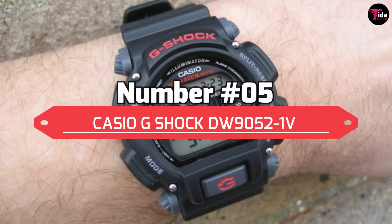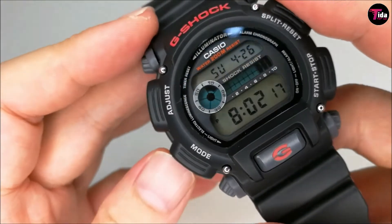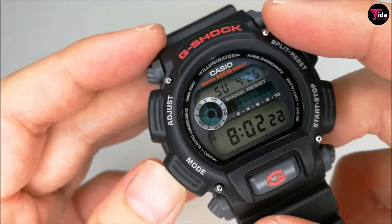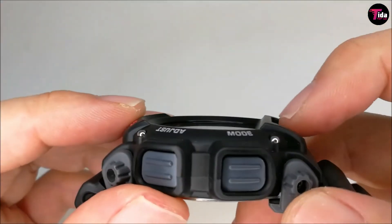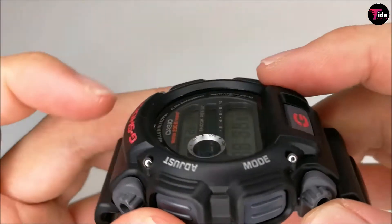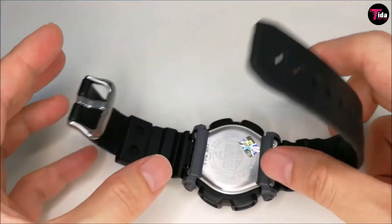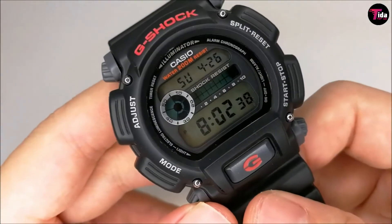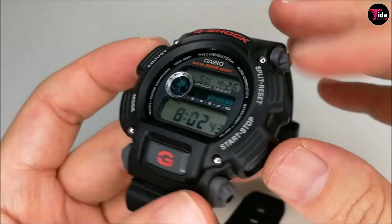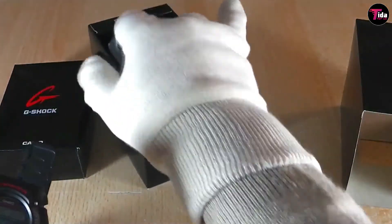Number 5 is the Casio G-Shock DW9052-1V. This model is one of those timeless classics that can be seen on many a police professional or military personnel's wrist, and for very good reason. Not only is this G-Shock watch designed to take it, with shock resistance and 200-meter water resistance, the design has stood the test of time. They use two layers of plastic to absorb and protect, which means that this thing can seriously take a beating.